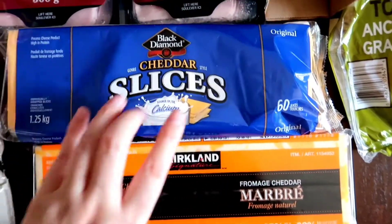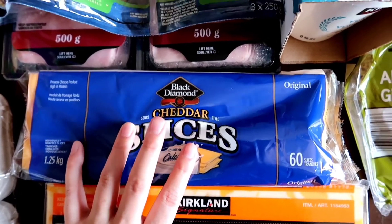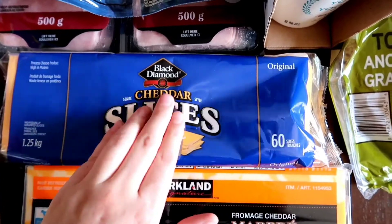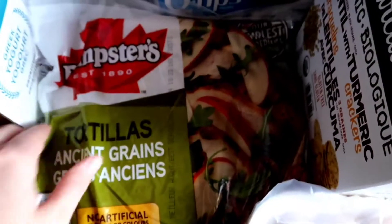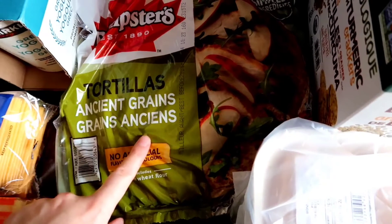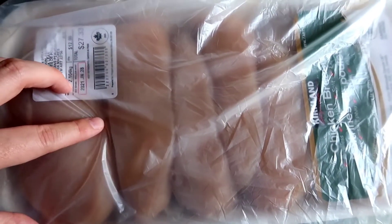We also have these cheese slices. We normally prefer Kraft but this is way cheaper to buy at Costco, so I'm hoping the Black Diamond tastes okay as well. Just some normal marble cheese, a couple dozen eggs, and some tortilla wraps to go with the chicken we bought for quesadillas. Then we have some skinless boneless chicken breasts.